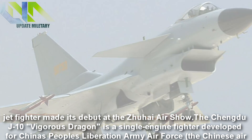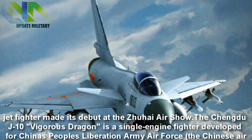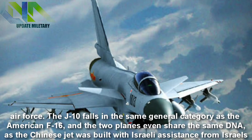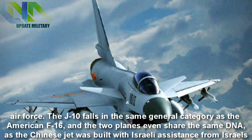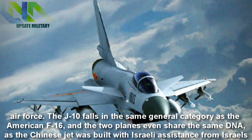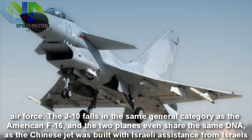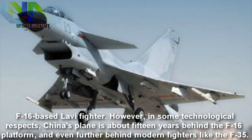The Chengdu J-10 Vigorous Dragon is a single-engine fighter developed for China's People's Liberation Army Air Force. The J-10 falls in the same general category as the American F-16, and the two planes even share the same DNA, as the Chinese jet was built with Israeli assistance from Israel's F-16-based Lavi fighter.